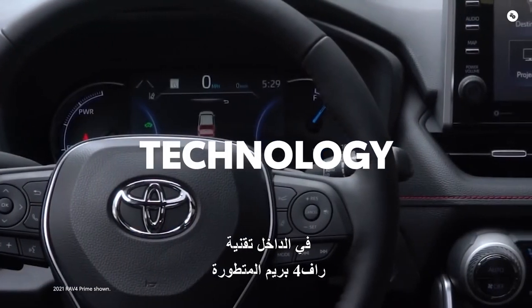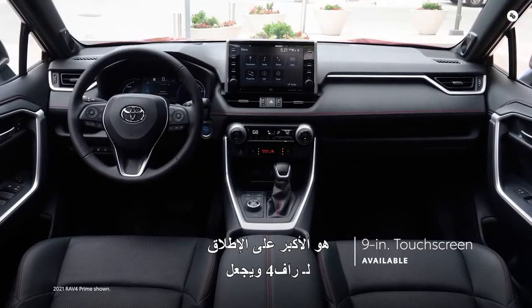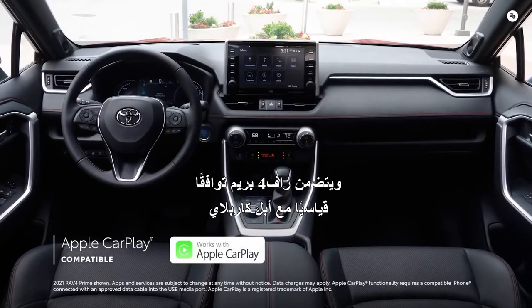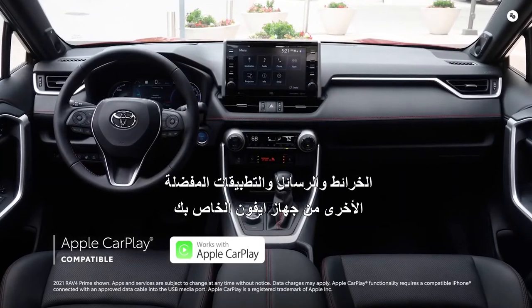RAV4 Prime's cutting-edge technology helps truly set it apart. The XSE's 9-inch touchscreen is the largest ever for RAV4, making music playlists and navigation look amazing. RAV4 Prime includes standard compatibility for Apple CarPlay, which connects drivers to Apple Music, Maps, Messages, and other favorite apps from your iPhone.